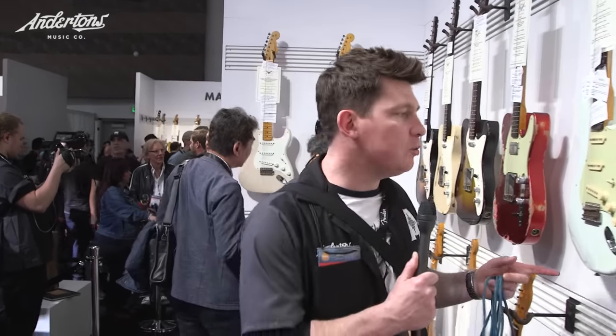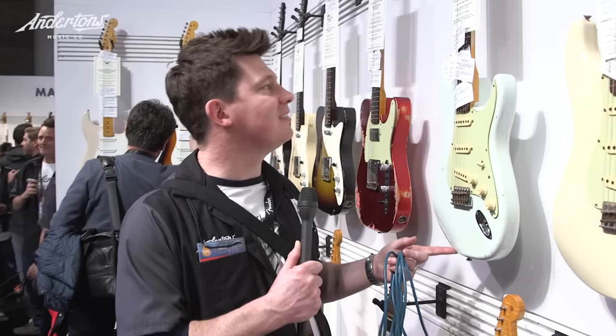It's an absolutely colossal stand, so I'm just going to walk around and pick five cool guitars that I think are lovely pieces. Who on earth would play a blue Strat like that, I wonder? No, come on — let's go and find some really cool stuff.